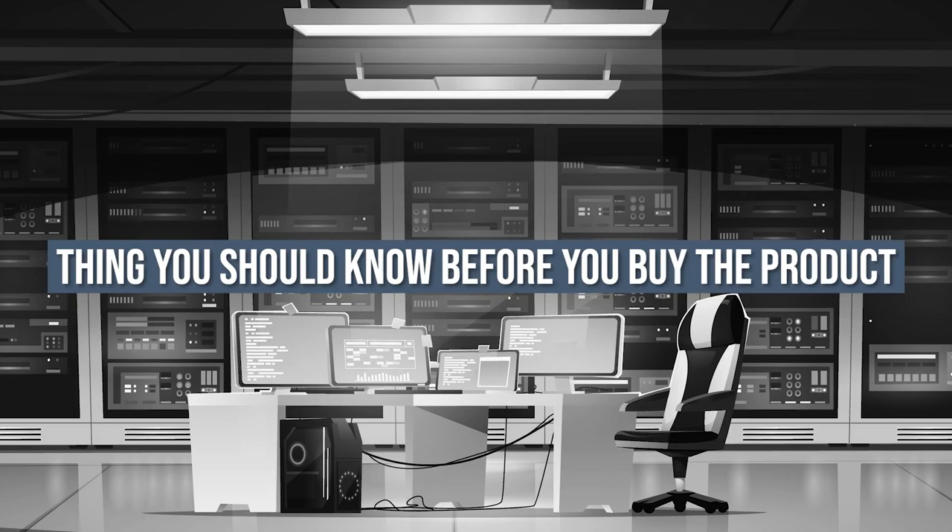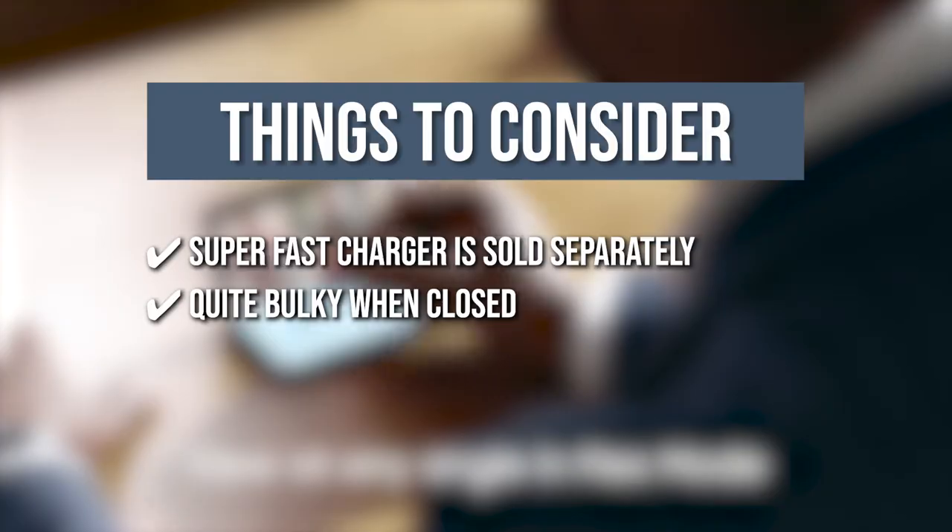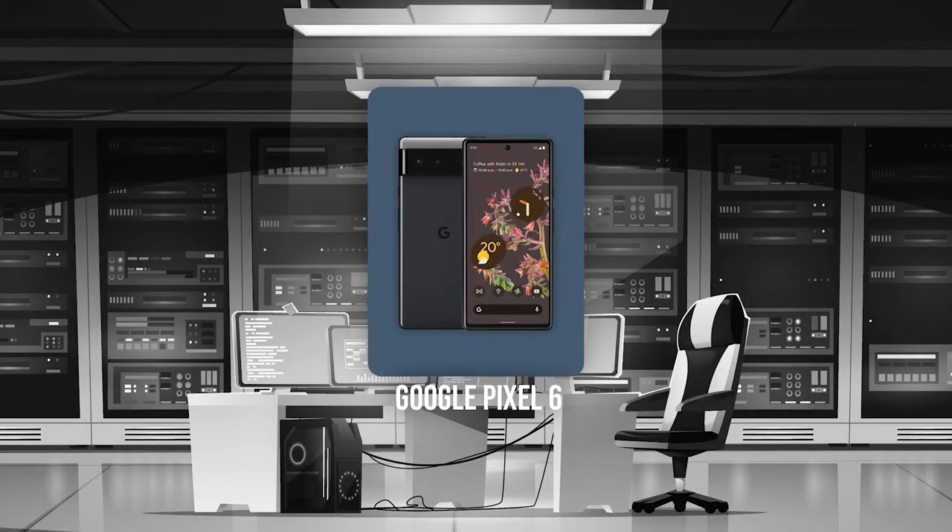Keeping all that in mind, the things you should know before you buy this phone are: the super-fast charger is sold separately, and it's quite bulky when closed. The third gaming phone on our list is the Google Pixel 6.